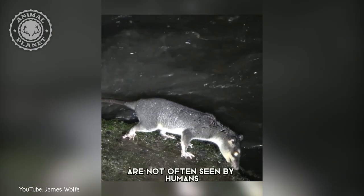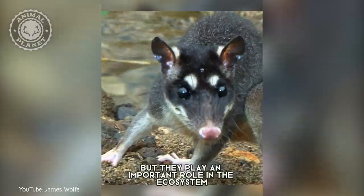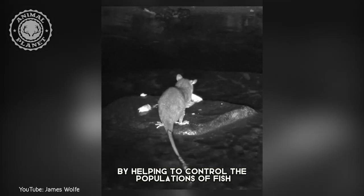These fascinating animals are not often seen by humans, but they play an important role in the ecosystem by helping to control the populations of fish, crustaceans, and other small animals that they prey upon.